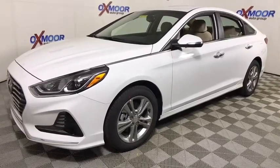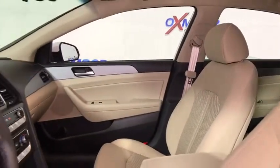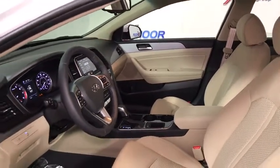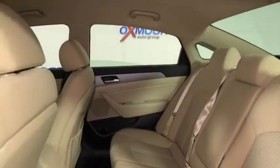This vehicle has less than 100 miles. Here are some of this vehicle's great options: traction control, dual airbags, leather-wrapped steering wheel, power steering, four-wheel disc brakes, security system, rear window defroster, power windows, electronic stability control.